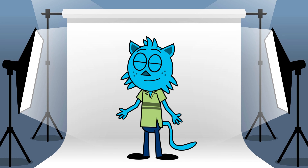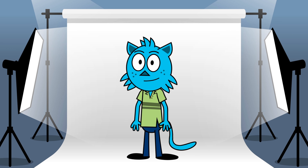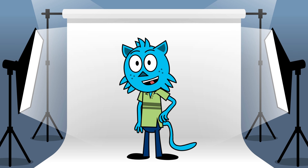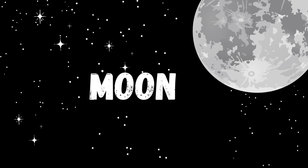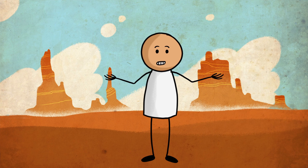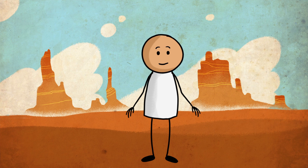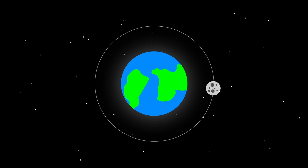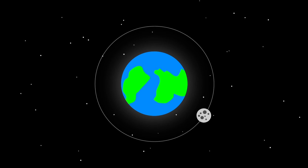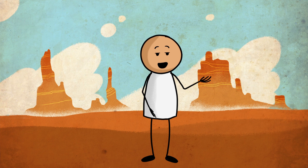Hello space fans, welcome to our exciting adventure through the universe! Today we're going to learn about our closest neighbor in space. Today we're gonna learn about the Moon. Are you ready? Let's go! So, what is the Moon? The Moon is a big round ball that orbits around our planet Earth. It is like Earth's very own sidekick in space.